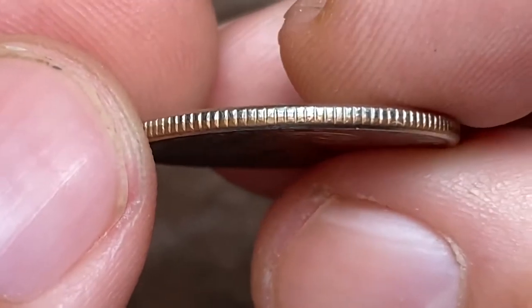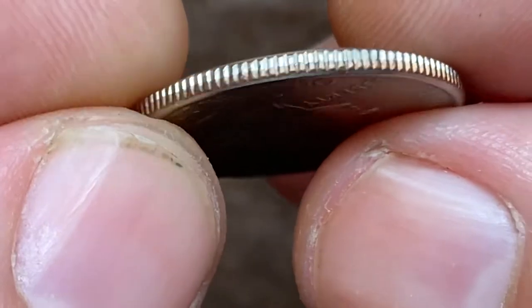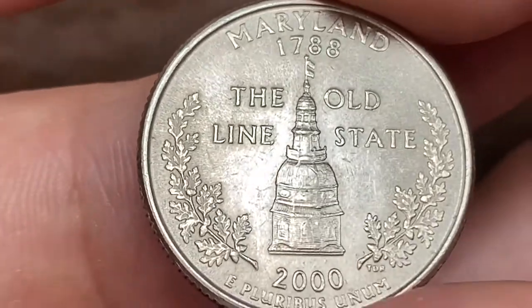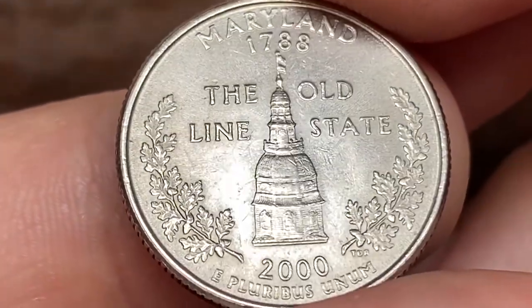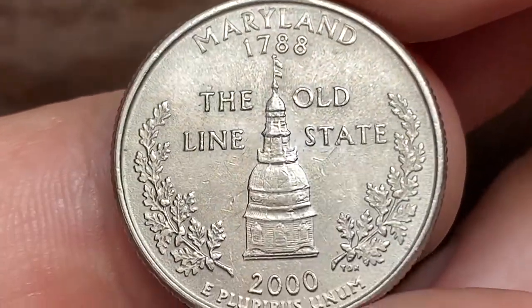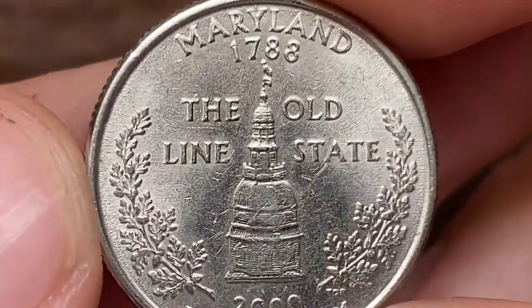The coin is very neatly preserved, as clearly seen from the footage. The reverse design depicts the dome of the Maryland State House, framed by two white oak leaf clusters, accompanied by the state's name, the date of its admission into the union. Lettering and device elements are sharply struck.